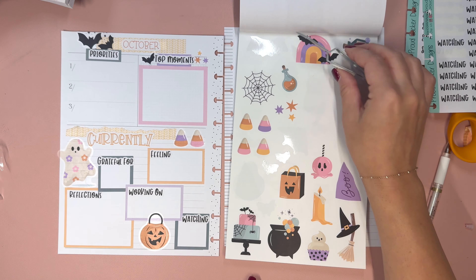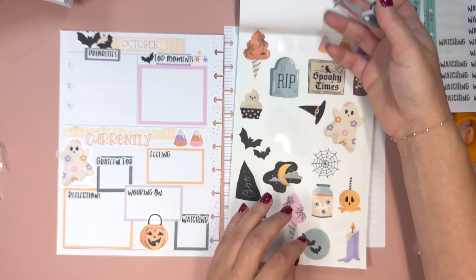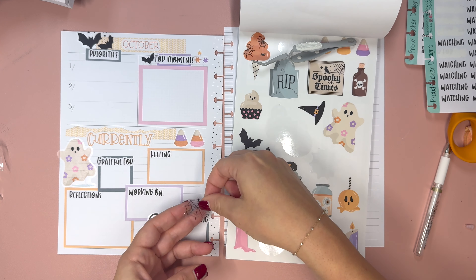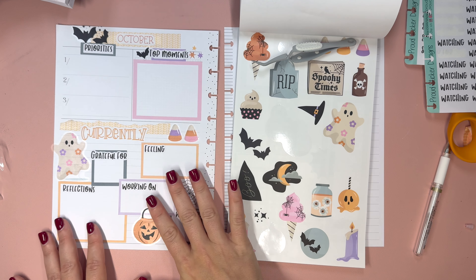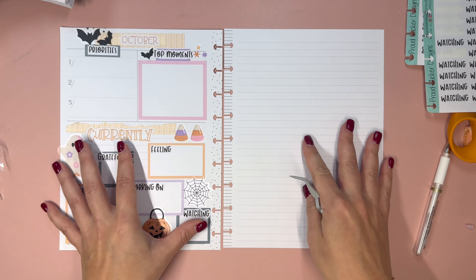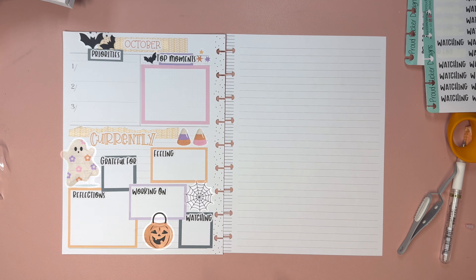I want to grab the word 'reflections' because it's a good one. With my currently page I tend to fill it out throughout the month — there may be times I add priorities at the start of the month, but other than that I try to have it be something that once a week or so I pull out, look at, and see what I want to add.